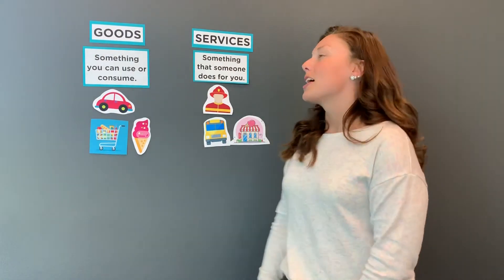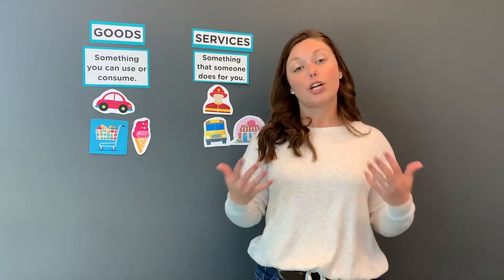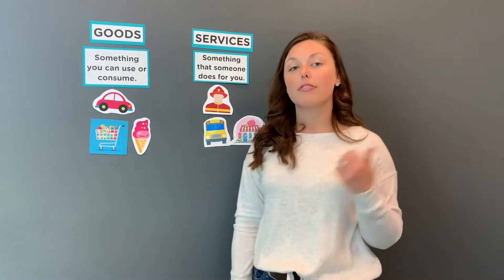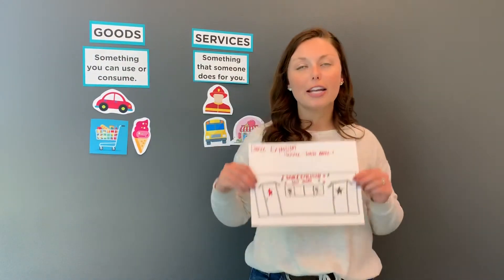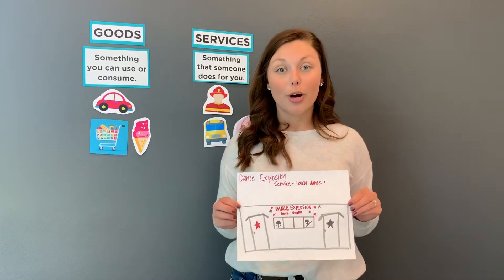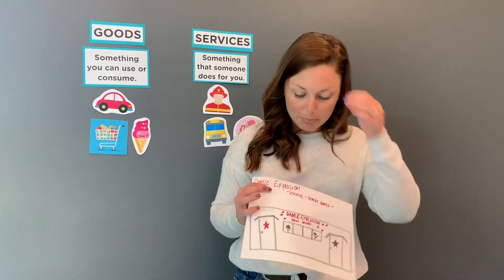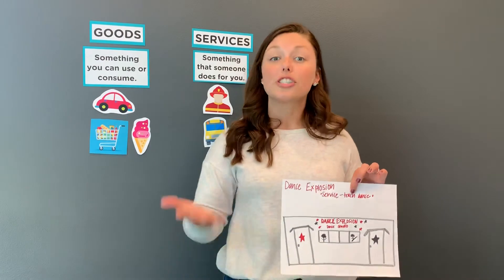Is this making sense? I hope so. For your interactive activity at home, I want you to think of your favorite business that you visit — it can be anything in the community, maybe somewhere you go with your family or your parents — and draw a picture of it. On that picture, write the name of the business at the top, then whether it's a good or a service and why. For mine, my favorite place is Dance Explosion, my dance studio where I teach kids dance. I drew my studio, and at the top I have Dance Explosion. It's a service because kids don't come and take away something from dance — my job is providing a service of teaching kids dance.